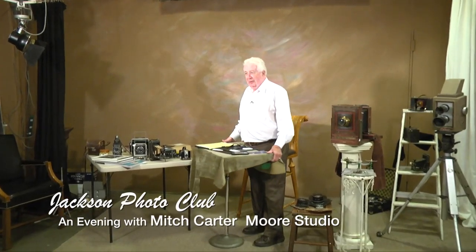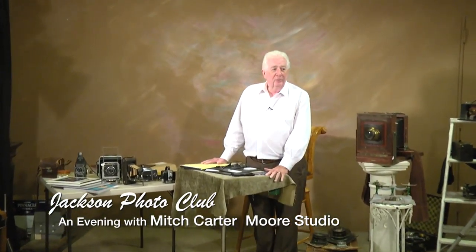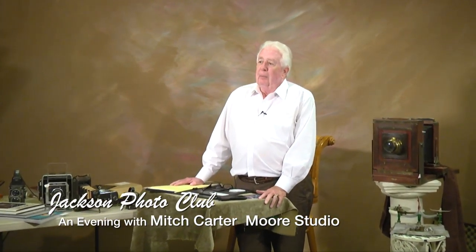Glad to have y'all downtown at Moore Studios. I feel a little bit like the old lightning bug that backed into the fan — I'm delighted to have y'all. Mr. Moore and Mr. Dooley were kind of really corny folks and they did those things. I worked on this a little bit to put it together, and the folks say they really want to do the history of it. So hopefully we record some of this.